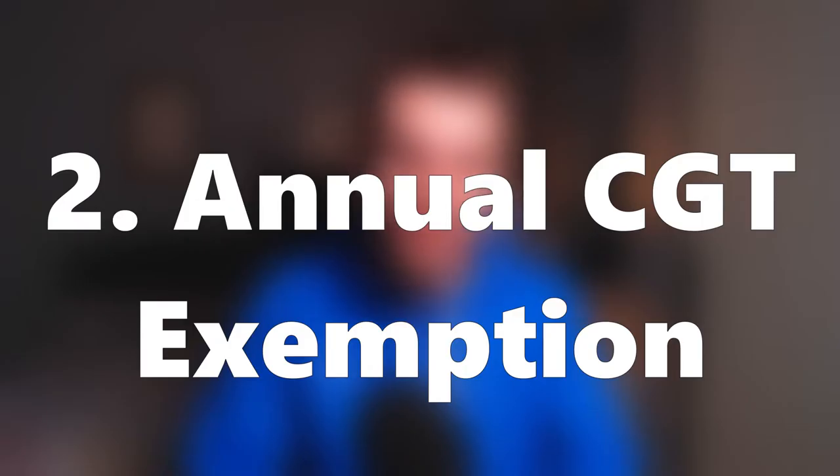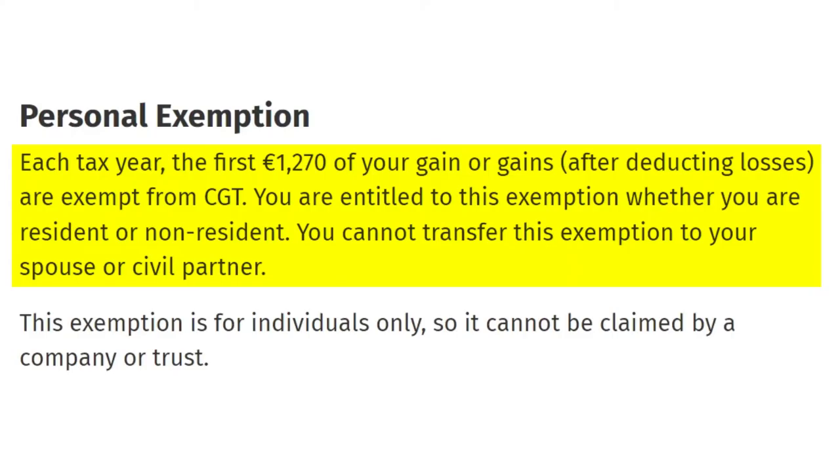Number two: the annual CGT exemption. Irish tax law states that the first €1,270 of your net realized gains in every tax year are exempt from CGT. Expanding on our earlier example: if you invest €5,000 in a company stock and five years later you sell that stock for €12,000, you'll have a realized capital gain of €7,000. The first €1,270 of this gain is exempt from CGT, meaning the balance — €5,730 — is liable to tax at 33%, which is €1,890.90.